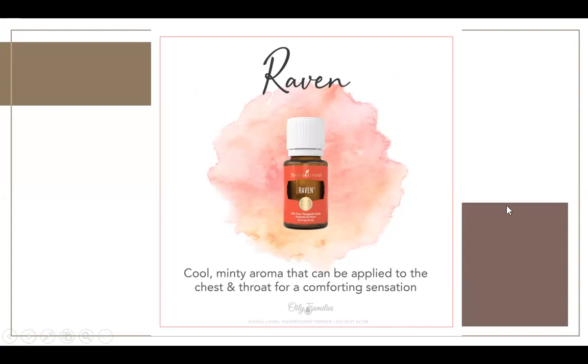Raven — I call this my flu fighter. I always rub this one on my kids' spine if they have a fever, since fevers are held in the spine. I'll dilute it and it really helps break the fever. I really love it for congestion — if I'm feeling really congested, I like to use Raven a lot. I also have the thieves chest rub. Raven is a really good one for when you need to clear things up. I usually only use this one when I'm sick.